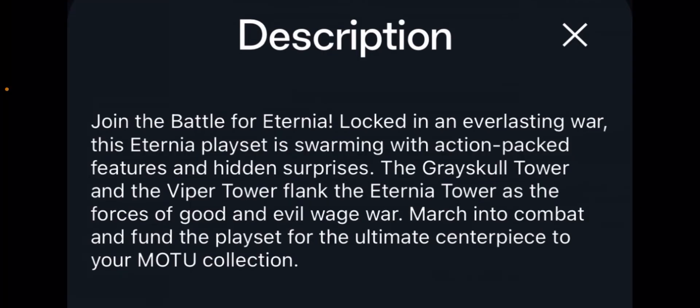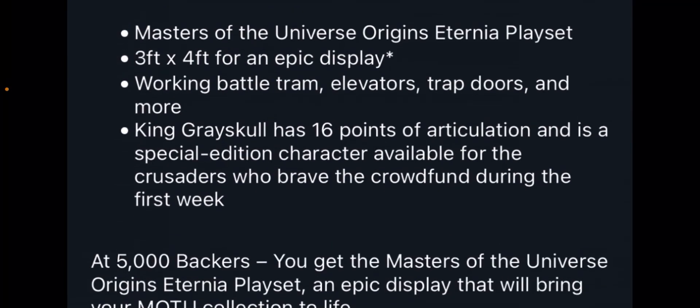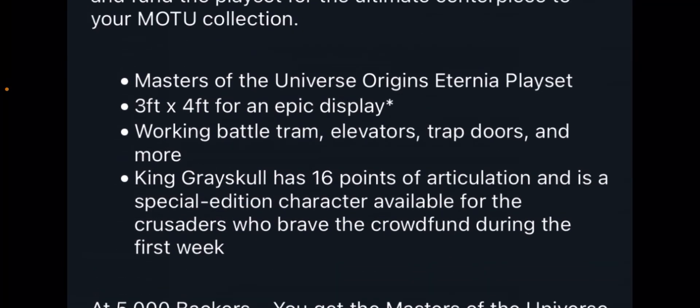Before we discuss the price, we already have a description that's worth diving into. It says: Join the battle for Eternia. Locked in an everlasting war, this Eternia playset is swarming with action-packed features and hidden surprises. The Grayskull Tower and the Viper Tower flank the Eternia Tower as the forces of good and evil wage war. March into combat and fund the playset for the ultimate centerpiece to your MOTU collection. So here are some specs — some of which we weren't sure about and some of which we already knew.